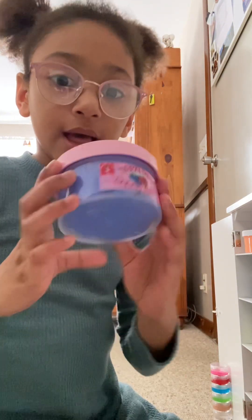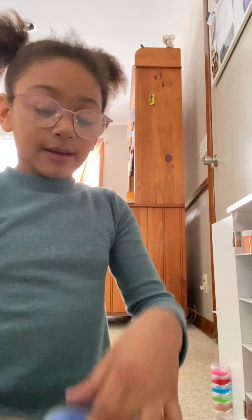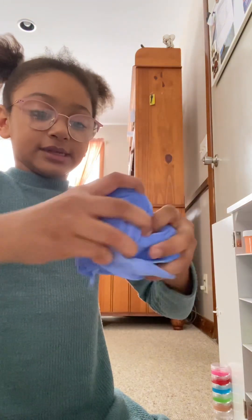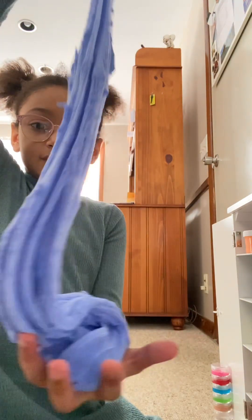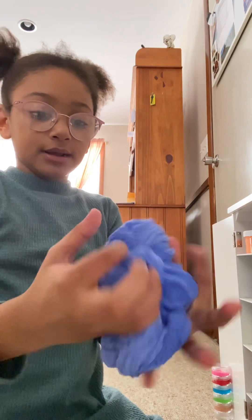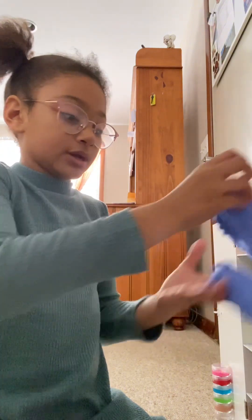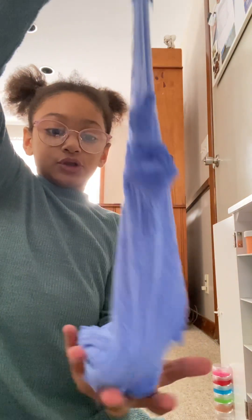Alright guys, I'm back with another slime review vlog. Today we're starting with a Cornwood slime — love you very much. This one is a cloud dough, it smells like berries, like strawberries and blueberries together and different fruits. It is very soft and a good amount of slime. It doesn't inflate too much so you can always fit it back into the container. I recommend this one — super soft.